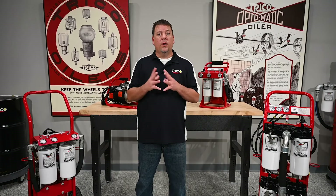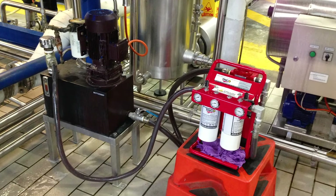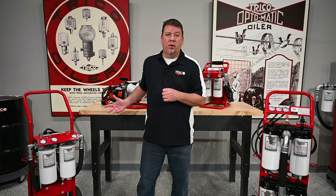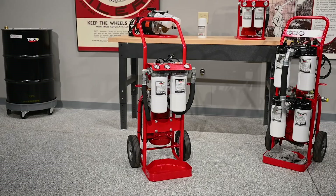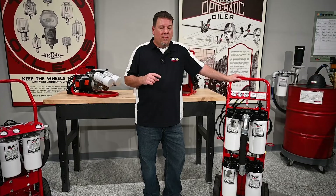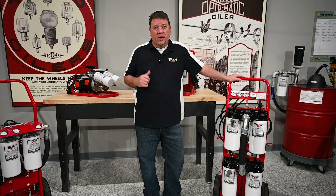The first thing to consider is where you're going to filter your oil. Filter carts are the industry standard and can be found in almost any location. The reason for this is because they can handle a large volume of fluid very quickly.